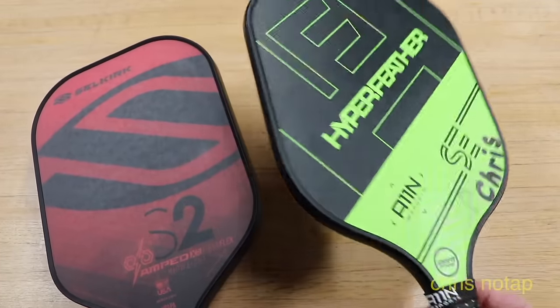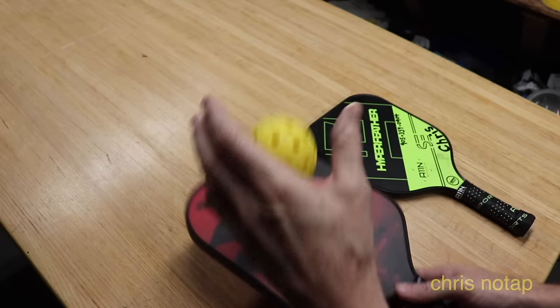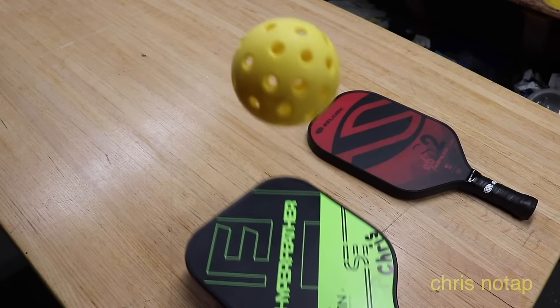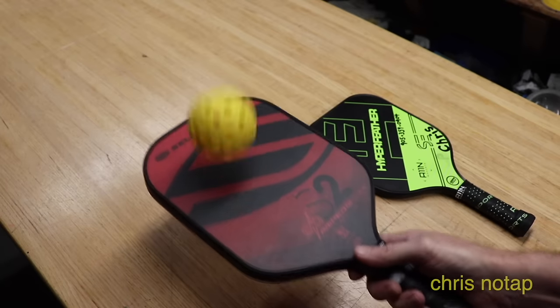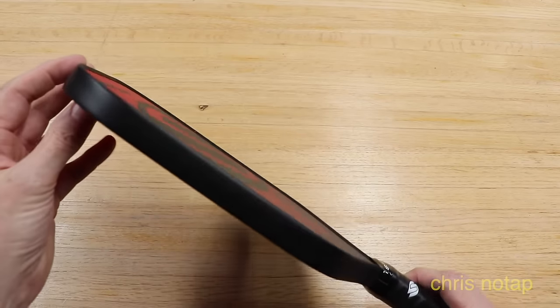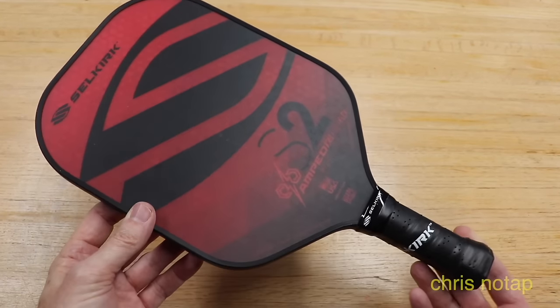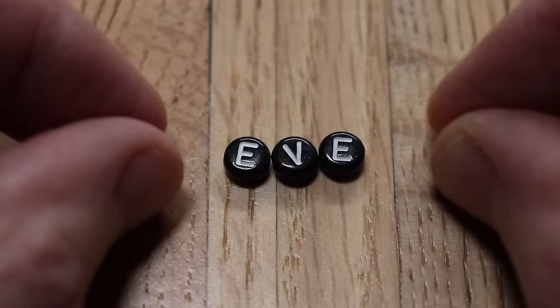The textured surface helps to diffuse a spinning ball you're receiving and really helps to generate spin on a ball you're returning. There's quite a difference between my old paddle and the S2 — I definitely have more control and it feels so much better. With the advanced cord they're made from, they even sound quieter instead of having that popping noise that pickleball paddles usually make. So if you're starting out or want to upgrade, the Selkirk S2 is a great choice.